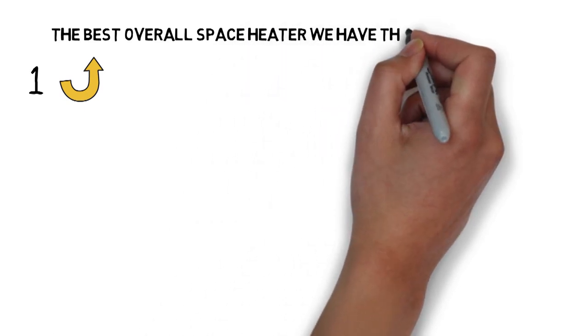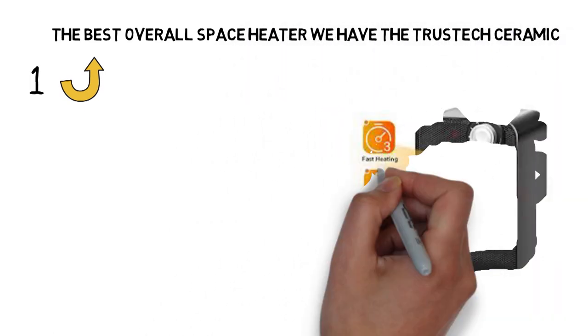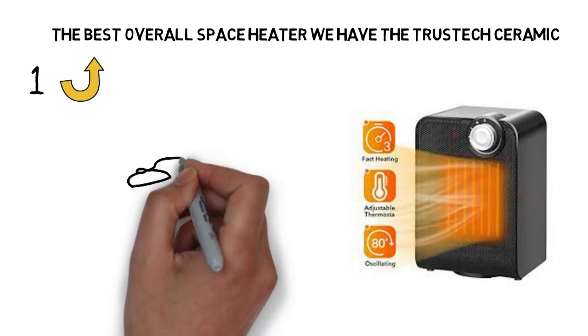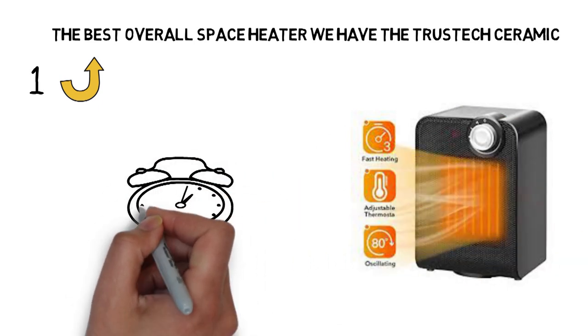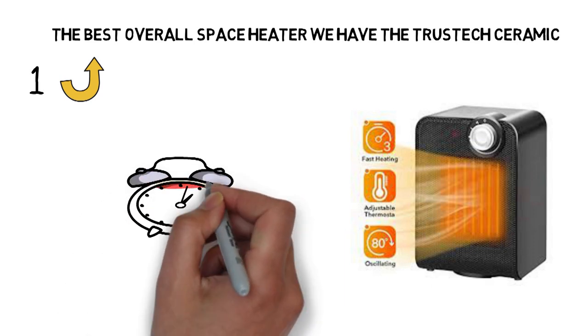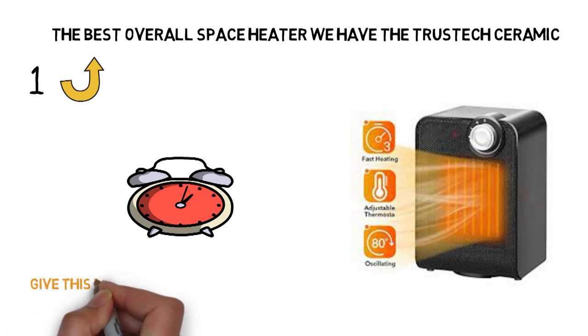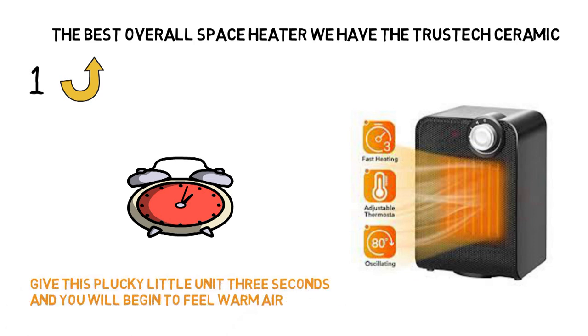Starting off with the best overall space heater, we have the TrustX Ceramic. If you've got a cold office, bedroom, or nursery on your hands, when do you want your space heater to get to work warming it up? In a few minutes, or right this very second? While the TrustX Ceramic space heater might not be able to help warm things up in one second, give this plucky little unit three seconds and you'll begin to feel warm air.